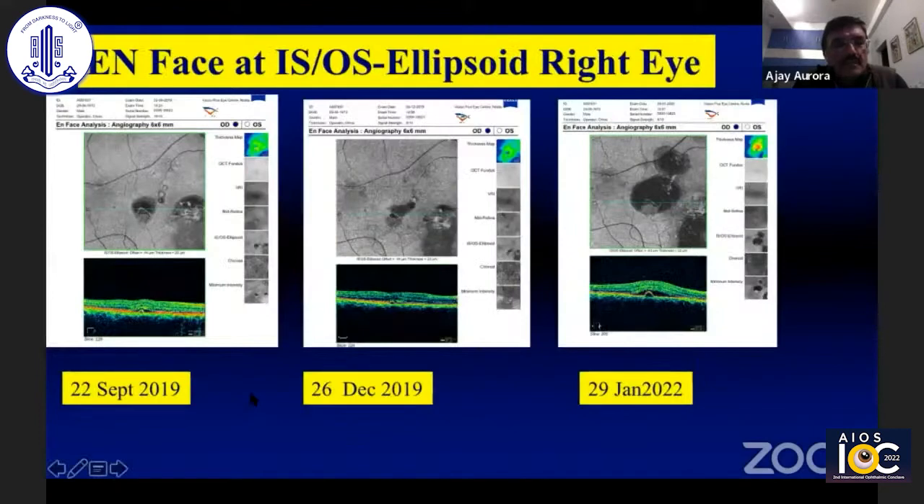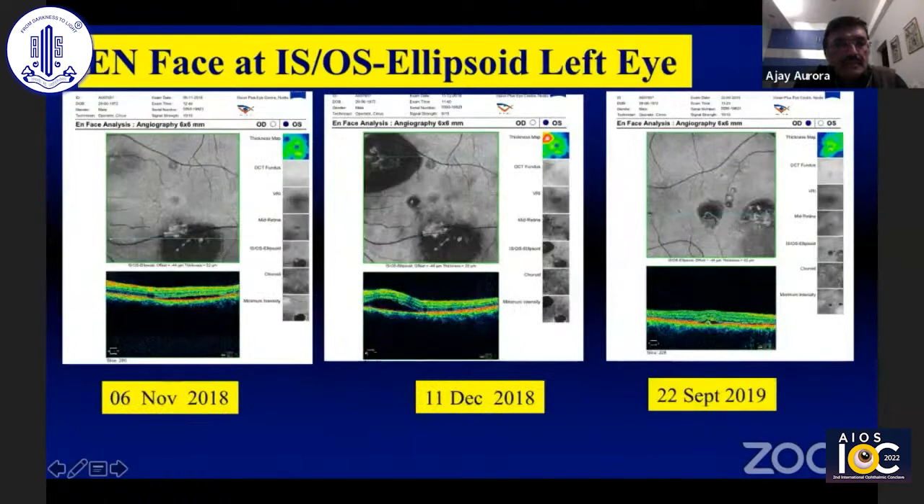To share some of the fundus images: this was on 22nd September 2019 in the right eye, and this is December 2019, and January 2022, where you can see the large neurosensory detachment with a PED. In the left eye, this was November 2018 and 11th December 2018, and you can see the large neurosensory detachment that occurred after the micropulse laser treatment. This is September 2019, showing that despite treating a large area of the macula with micropulse laser, there is hardly any noticeable effect on the IS/OS junction or the retinal pigment epithelium.